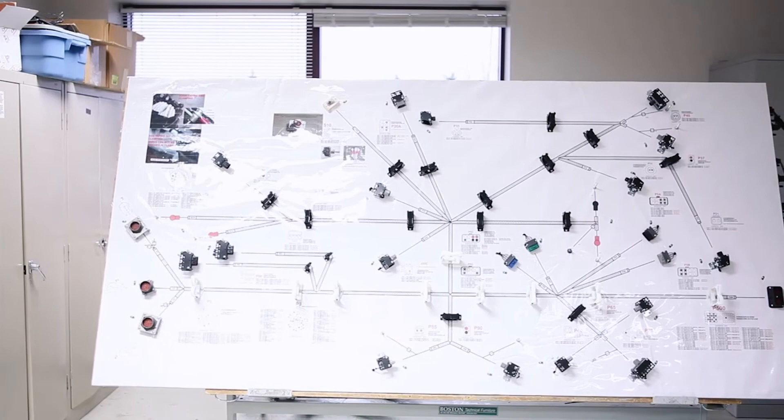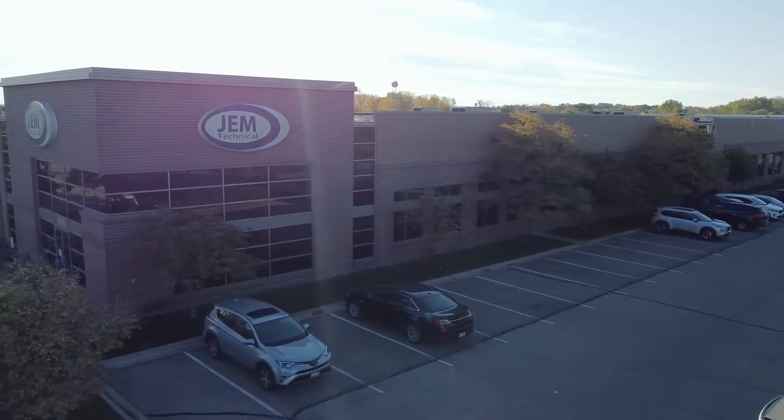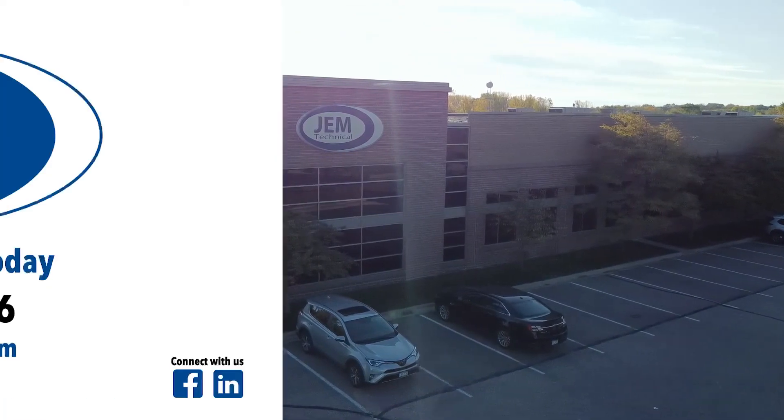To learn more about how GEM can help, contact us today. GEM Technical — the fluid power and motion control experts.